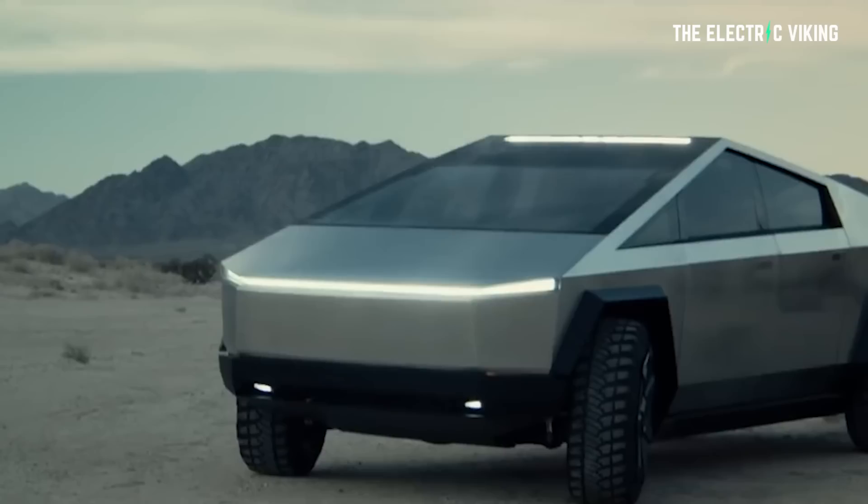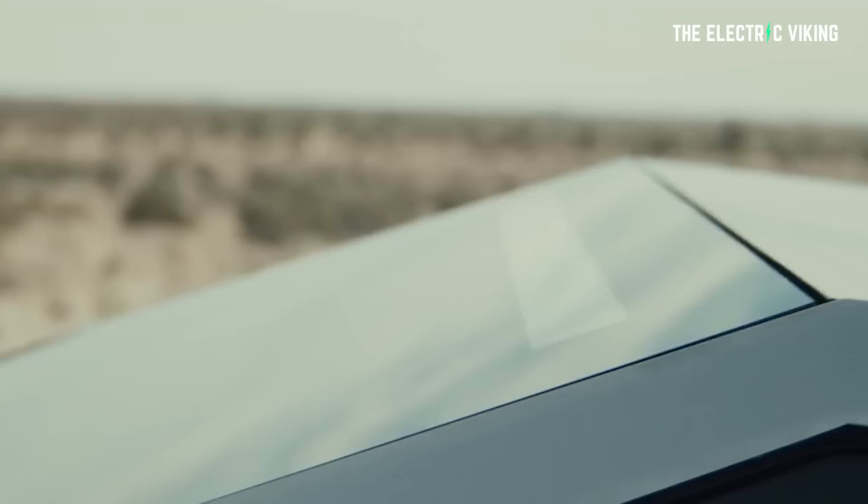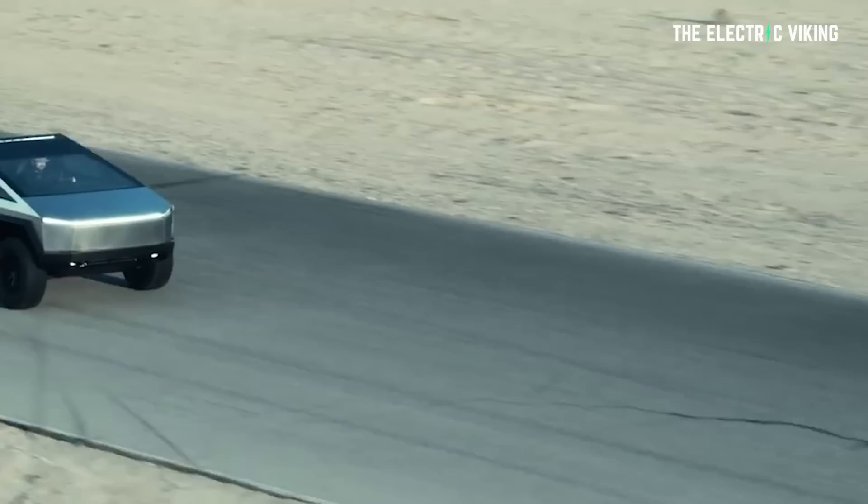That solar bed cover would give 15 miles per day of range, which is actually a lot — that's about 27 kilometers. The average person in cities normally drives only about 40 kilometers a day. Musk also said that with folded-out solar wings, the Cybertruck's daily range would be boosted to 30 to 40 miles per day, which for most people is definitely all you would need. The average distance traveled by drivers in the US per day is 39 miles, so the additional range from solar panels could definitely prove useful.